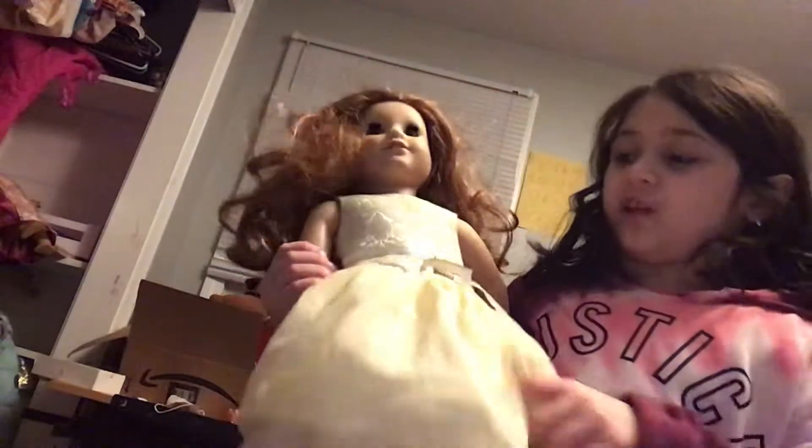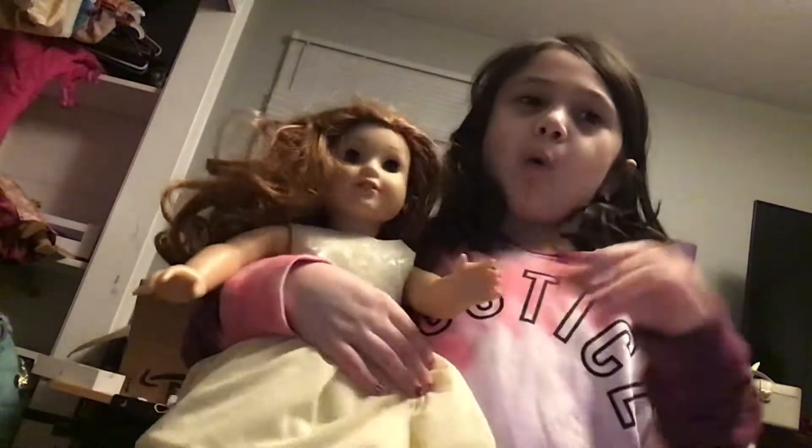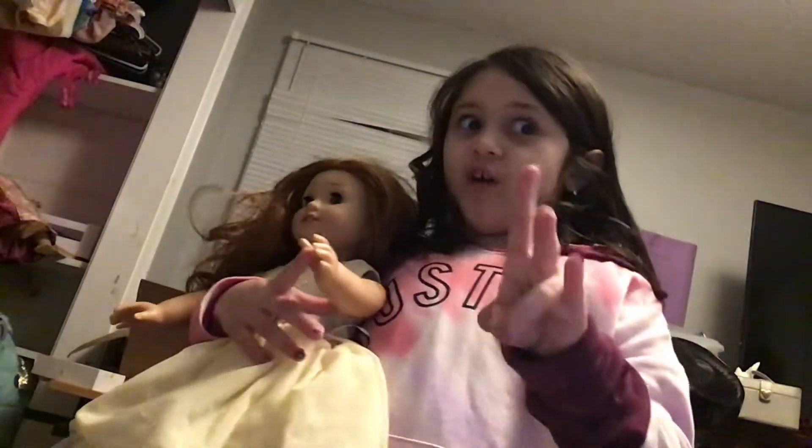Alright, my next doll I'm going to be sharing is Blair. Also, Paisley is the Girl of 2009. Blair is the doll of 2019, and she's wearing this very pretty gown. This is one of Paisley's dance costumes — Paisley has about eight recitals. She had two every year.